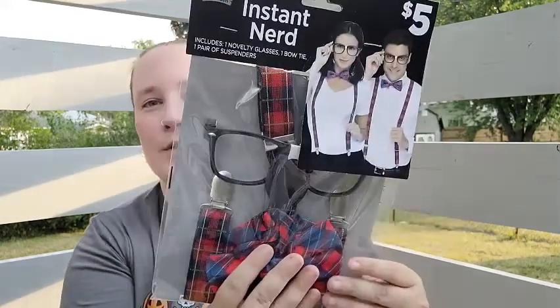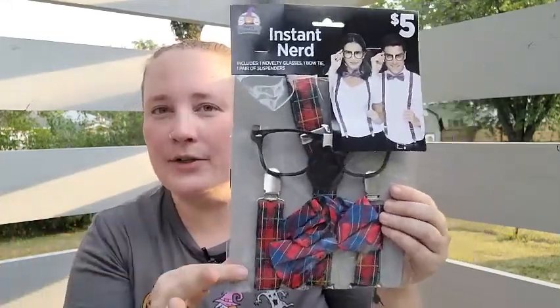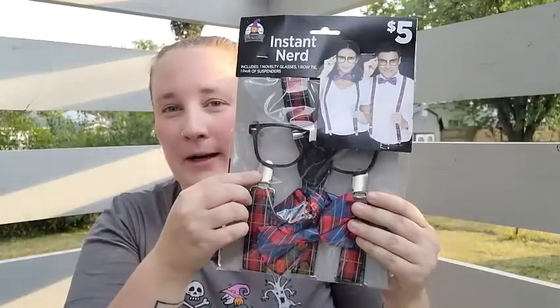Dollar General had this cute little instant nerd set — it includes novelty glasses, a bow tie, and a pair of suspenders. It's for my son since he wanted a bow tie, but I might steal it for some videos. I also found a tumbler that says 'Head Witch in Charge' in lime green — absolutely love that.